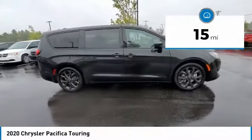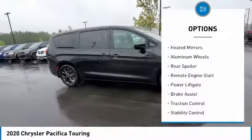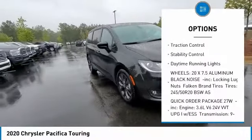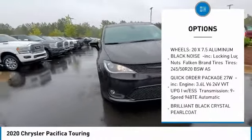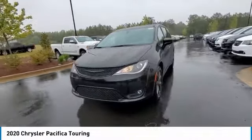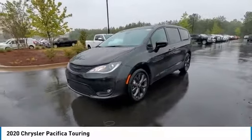Here are some of this vehicle's great options: tire pressure monitor, heated mirrors, aluminum wheels, rear spoiler, remote engine start, power liftgate, brake assist, traction control, stability control, and daytime running lights. Your new ride is just a phone call away.